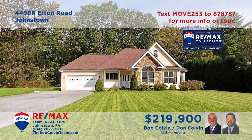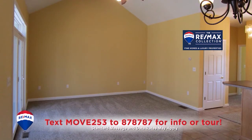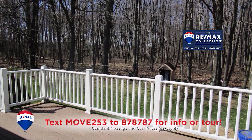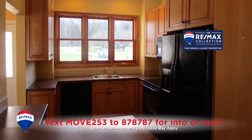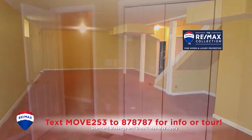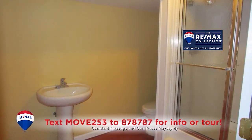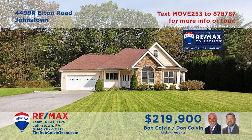Richland is where we'll find this beautifully updated home, presented by the Bob Colvin team. You'll find a spacious combined living and dining room, which also features sliding door access to the open-air deck. The open floor plan flows easily into the kitchen with all appliances included. There's a full basement waiting for your ideas, three bedrooms, two with double closets, and two full bathrooms. Take a tour with the Bob Colvin team.